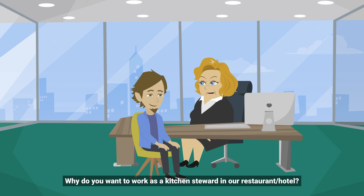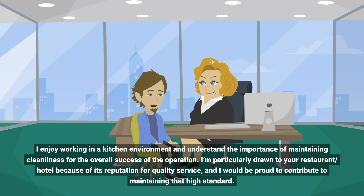Why do you want to work as a kitchen steward in our restaurant or hotel? I enjoy working in a kitchen environment and understand the importance of maintaining cleanliness for the overall success of the operation. I'm particularly drawn to your restaurant or hotel because of its reputation for quality service, and I would be proud to contribute to maintaining that high standard.